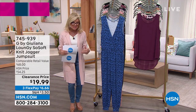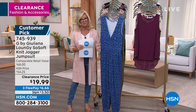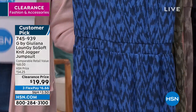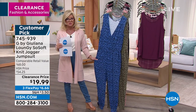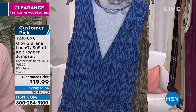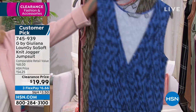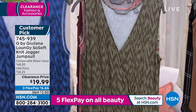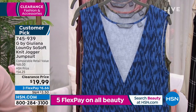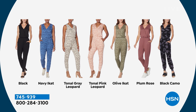We're bringing customer pick favorites — this is that perfect jumpsuit you want to live in, sleep in, dress up, dress down. You can wear cute fashion sneakers, sandals, a little heel — however you want to do it. Under $20 today. Hundreds were pre-selected. Let me take you through individual colors still available: navy in that Ecott print, olive in that Ecott print as well. Solid black, tonal gray leopard, tonal pink leopard, olive, plum rose, and then the black cami. We also have average and petite. Average inseam: 27 inches; petite: 24 inches; tall: 30 inches.